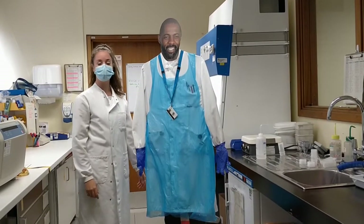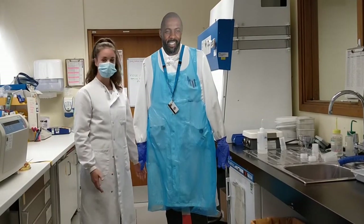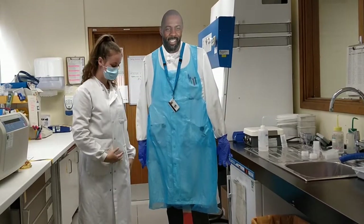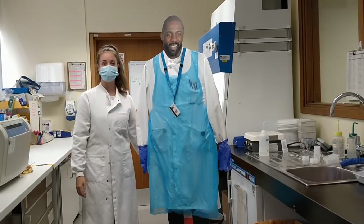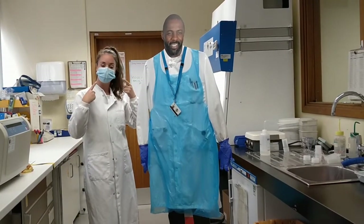Before we can process any of the samples we have to make sure we are wearing the correct personal protective equipment to keep us safe. Idris here is demonstrating what we need to wear. He's wearing a white coat and gloves to protect him from the samples, and an apron in case he gets splashed by samples or chemical reagents. Since the beginning of the Covid-19 pandemic we now also wear face masks as soon as we enter the building.